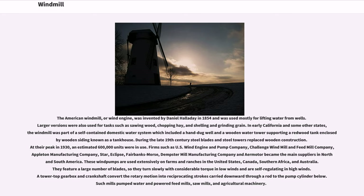These wind pumps are used extensively on farms and ranches in the United States, Canada, Southern Africa, and Australia. They feature a large number of blades, so they turn slowly with considerable torque in low winds and are self-regulating in high winds.